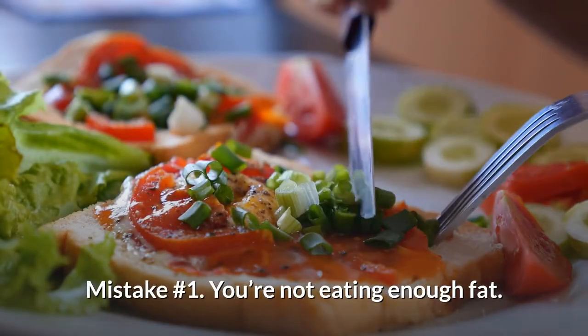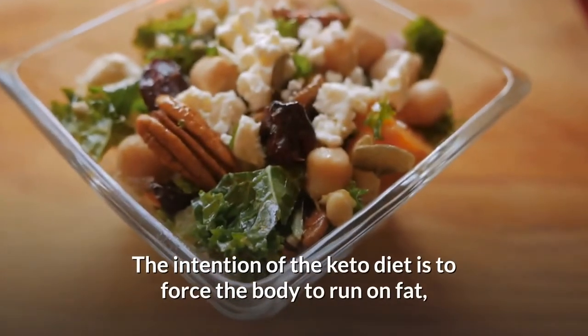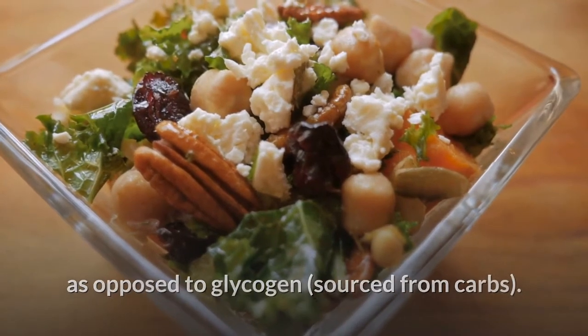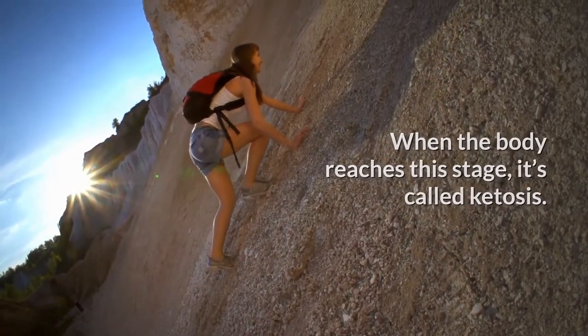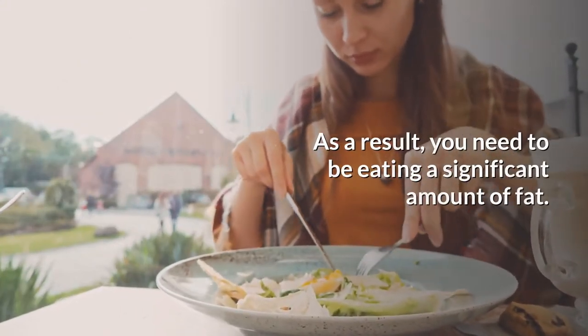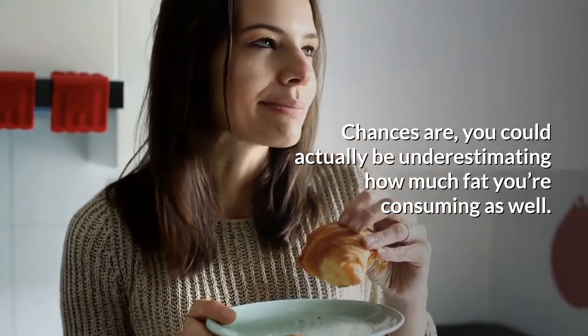Mistake number 1: you're not eating enough fat. The intention of the keto diet is to force the body to run on fat, as opposed to glycogen sourced from carbs. When the body reaches this stage, it's called ketosis. As a result, you need to be eating a significant amount of fat. Chances are, you could actually be underestimating how much fat you're consuming as well.